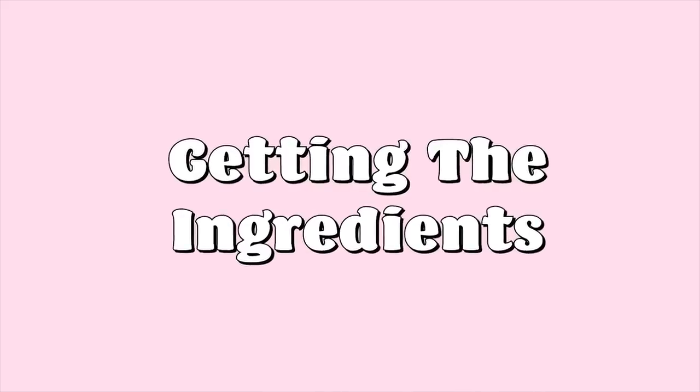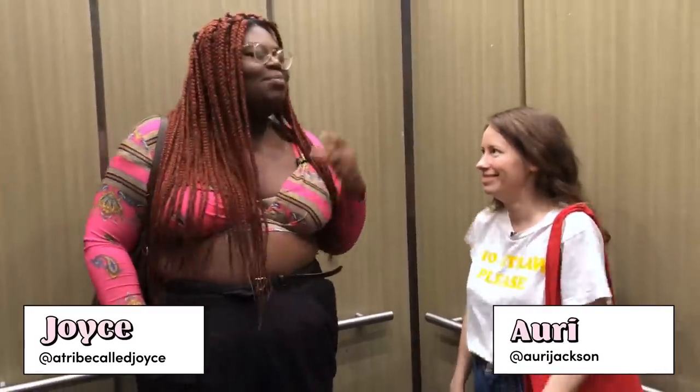I'm gonna try to make mac and cheese with zero trash. Sustainable — we're gonna be sustainable. Yes. Is this sustainable?